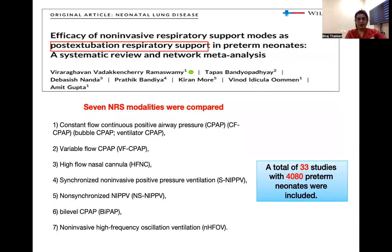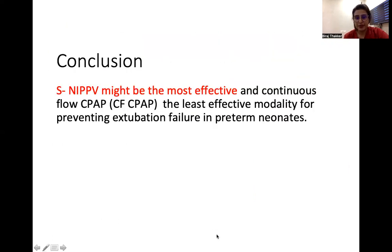Another study from the same authors compared NIV modes for post-extubation respiratory support, including 33 studies and around 4000 preterm neonates. They compared seven non-invasive modalities: CPAP, constant flow, variable flow, adjuvant, synchronized NIPPV, non-synchronized NIPPV, BiPAP, and nasal high frequency. They concluded that synchronized NIPPV is the most effective modality, and continuous flow CPAP is the least effective modality for preventing extubation failure in preterm neonates.